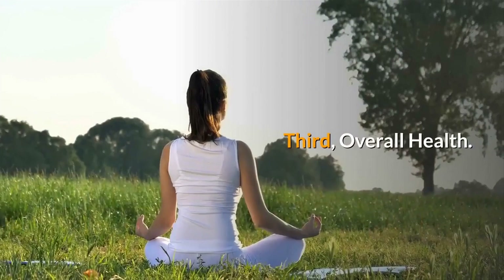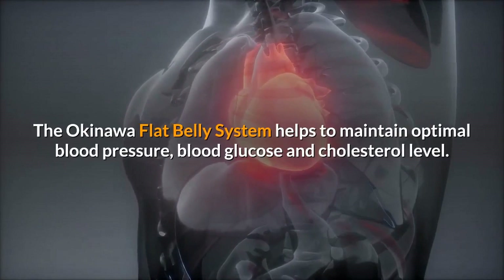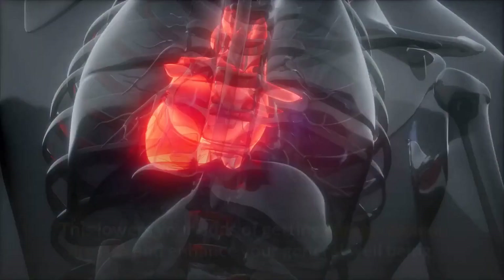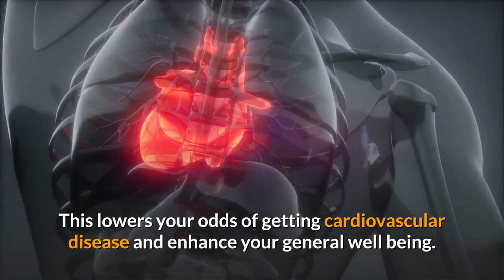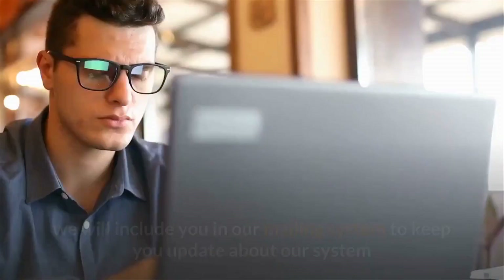Third, overall health. The Okinawa Flat Belly System helps to maintain optimal blood pressure, blood glucose, and cholesterol levels. This lowers your odds of getting cardiovascular disease and enhances your general well-being. Click the button below if you would like to find out more about our system — we will include you in our mailing list to keep you updated about our system and relevant information regarding fat loss and health.